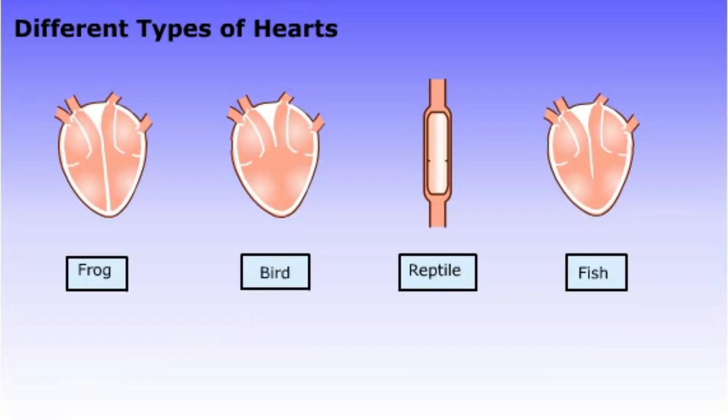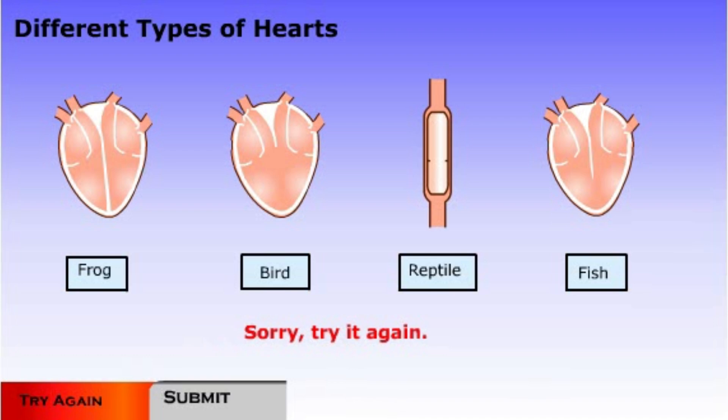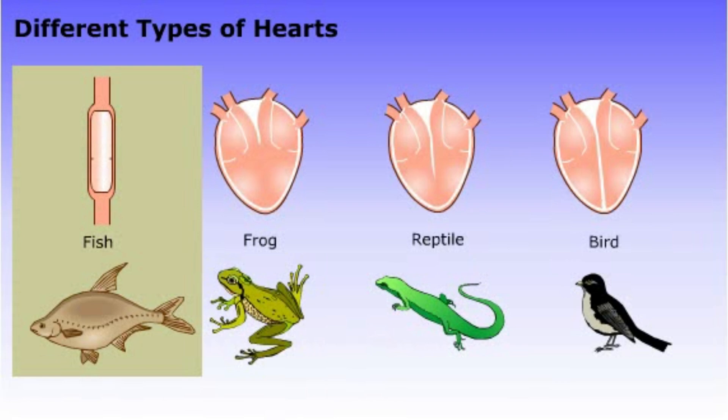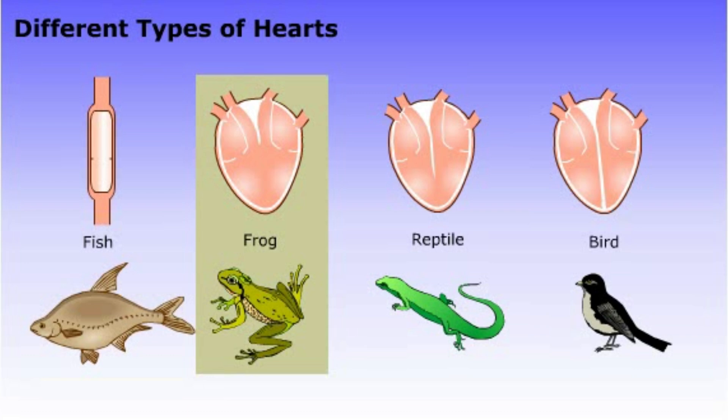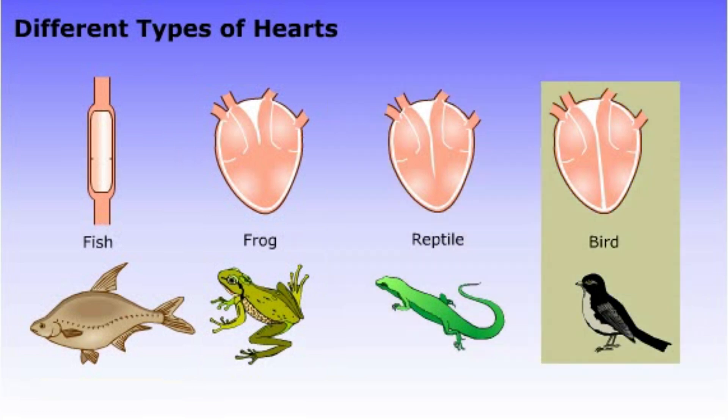Now that we've explored the different types of hearts found in the different vertebrate groups, see if you can match the hearts on the screen with the animals that have them. Click Submit to see if you're correct. The simplest vertebrate heart is seen in fish — there is only one atrium and one ventricle. Frogs and other amphibians have two atria and a single ventricle. Most reptiles have a septum that partially separates the ventricle into two separate ventricles. Birds and mammals have two distinct ventricles.